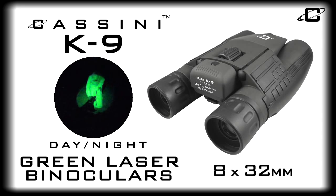The Cassini K9 8x32mm green laser binoculars — they're great for all outdoor activities, day or night.